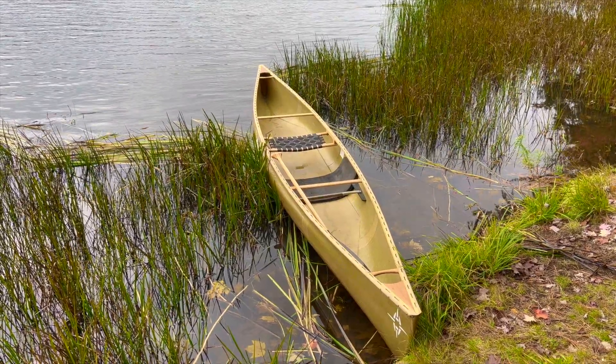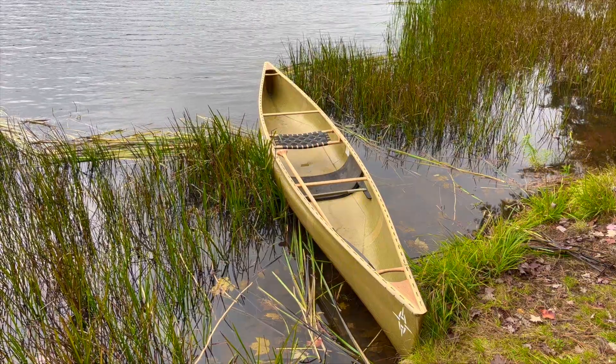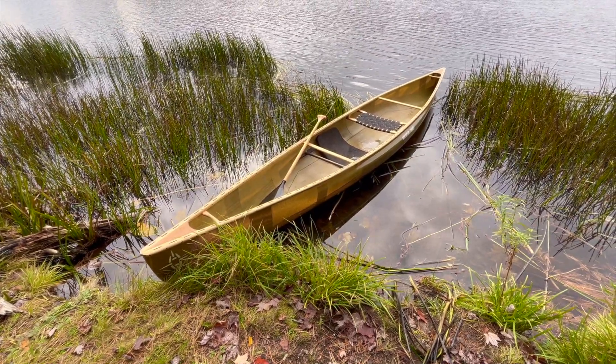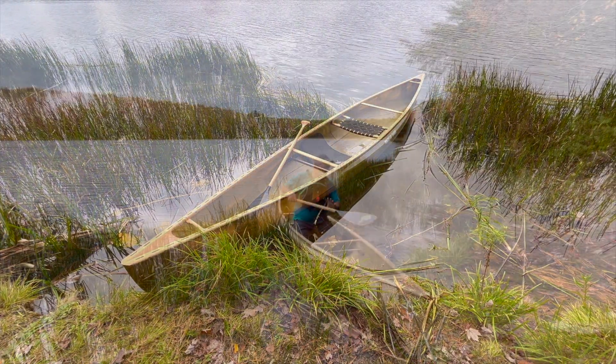Well, here she is — my Northwind Solo. With all the aluminum trim removed, slotted gunnels installed, walnut decks, and a brand new seat, which I find extremely comfortable. Love how this turned out.